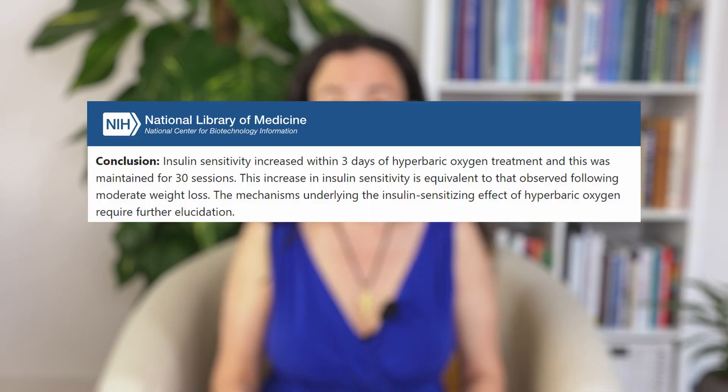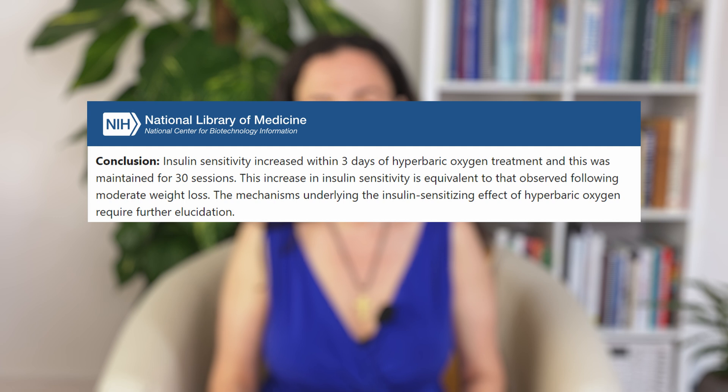As you can see, there are many ways that hyperbaric oxygen therapy contributes to improved insulin sensitivity, and it does it fast. Studies show that after the third treatment, we're starting to see results and cells become more sensitive to insulin — which in turn results in weight loss and decreased risk for many chronic diseases. In my previous video on how to improve insulin sensitivity, I describe all the symptoms that you will see once insulin resistance goes down.